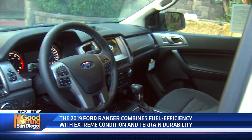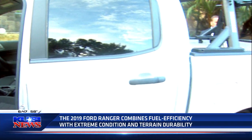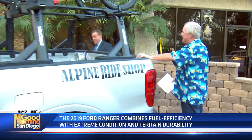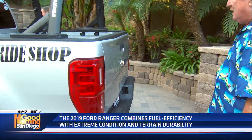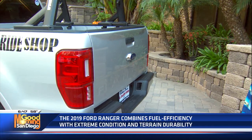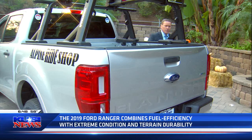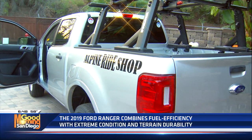It's a 2.3-liter EcoBoost with a 10-speed automatic, which really makes all the difference in the world. It has a lockable tailgate — so if you put a cap on it, that's great. And when's the last time you heard of a lockable glove box? It's been a long time. They put a lockable glove box on this Ranger, which I thought was really cool. Two-wheel drive, nothing fancy.